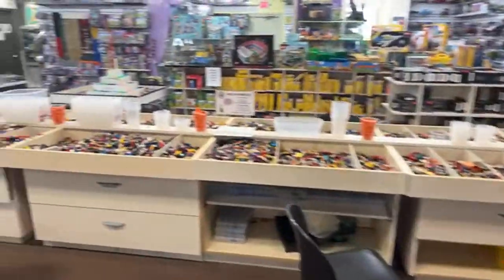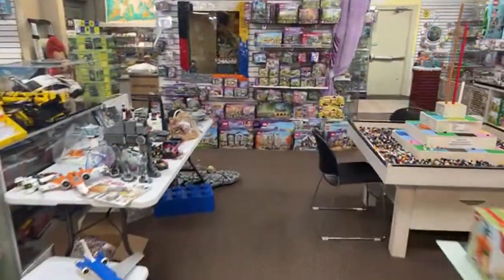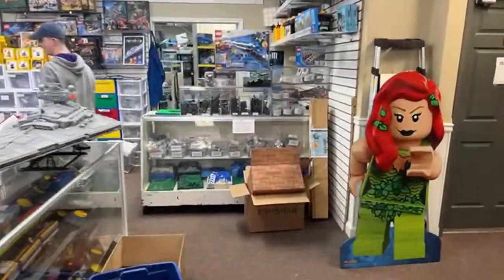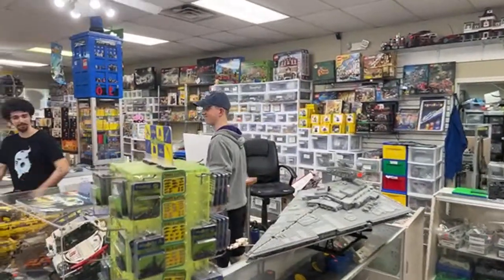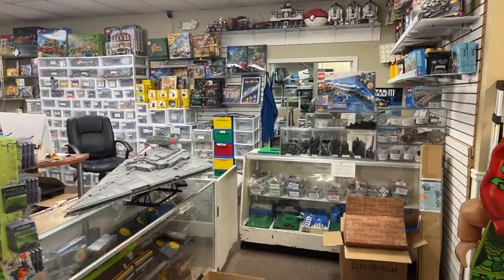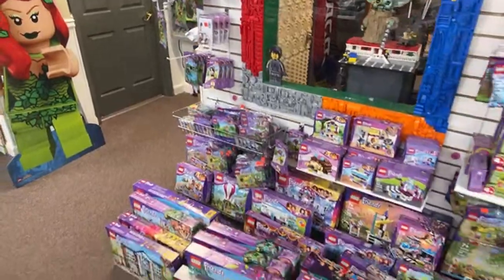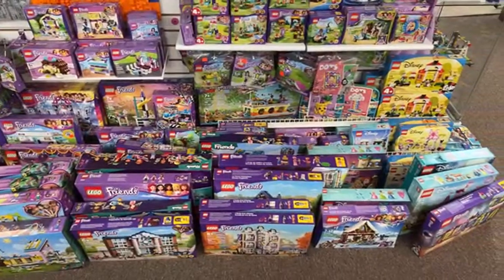Lemur Bricks wants to check out Friends, so we'll head over there. There's the Pick-a-Brick table looking a little light. Joe is here — he's heading to New Zealand tomorrow. Hopefully he has a good time — if it has anything to do with Lego, we'll make it a Between the Studs episode.